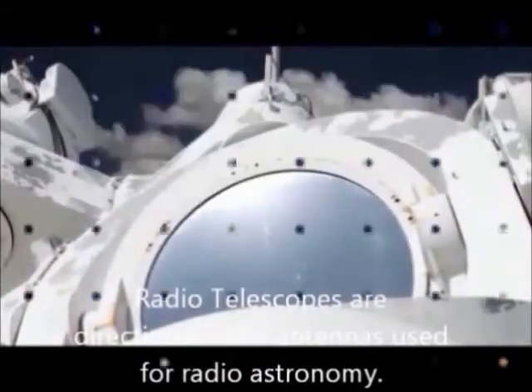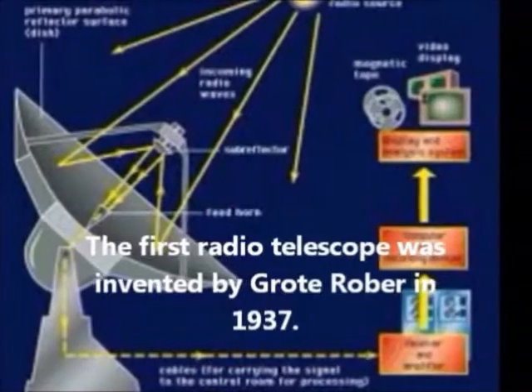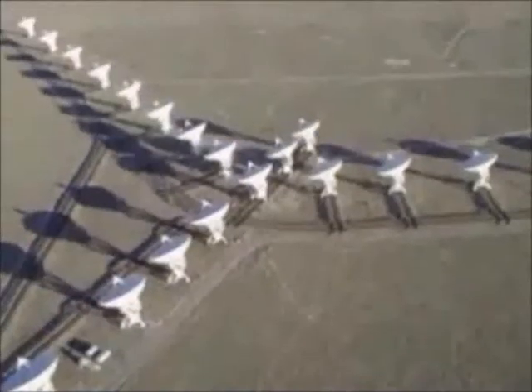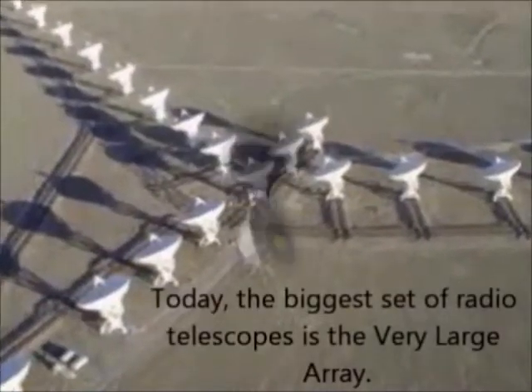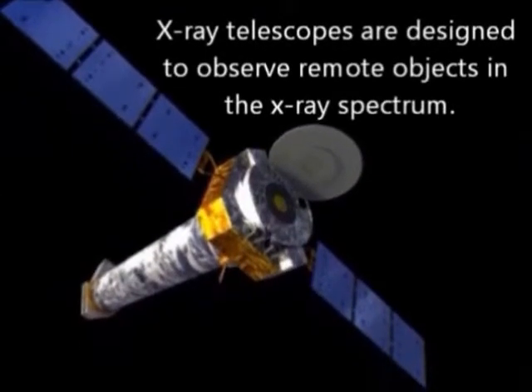Radio telescopes are directional radio antennas used for radio astronomy. The first radio telescope was invented by Grote Reber in 1937. Today, the biggest set of radio telescopes is the Very Large Array.